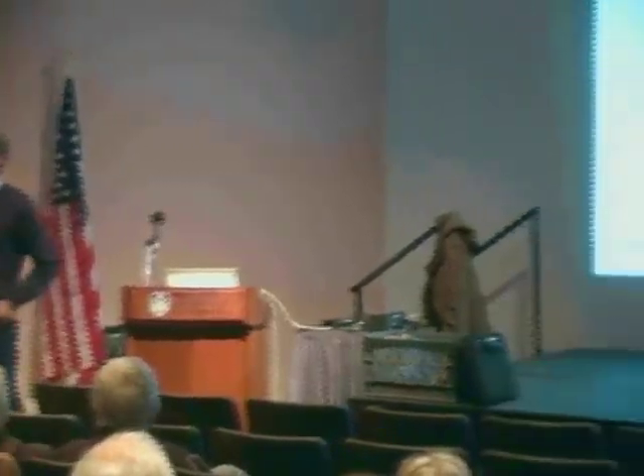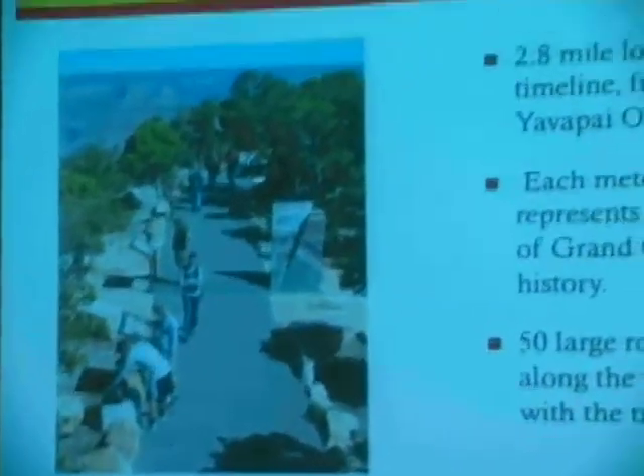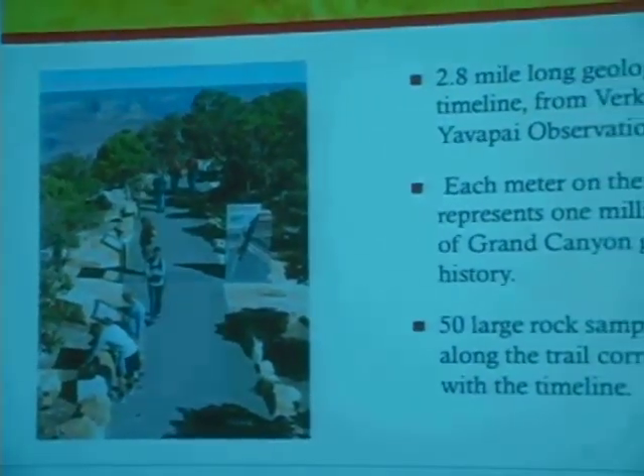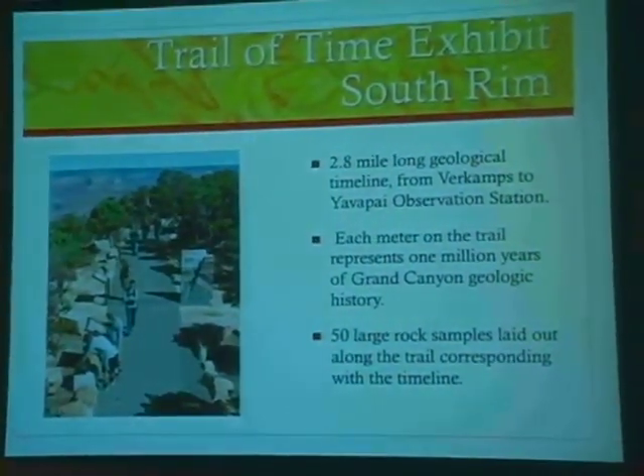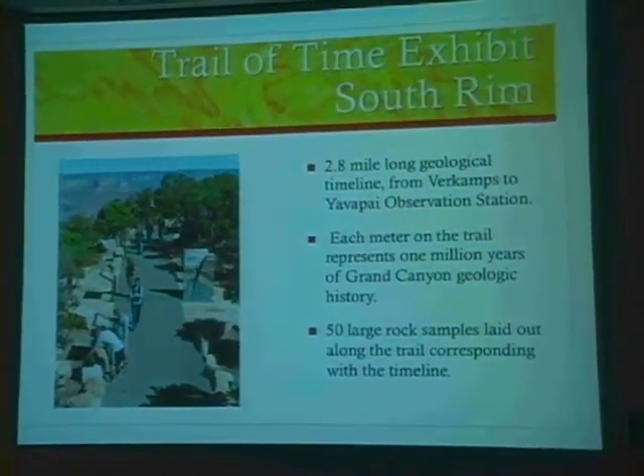First of all, from this remarkable new exhibit that's just been installed at the Grand Canyon on the south rim, right along the Rim Trail. How many people in the audience have been to the Trail of Time? Great, at least half of you. The other half of you need to get there as soon as possible, preferably after the snow melts so that you can actually see a lot of it.